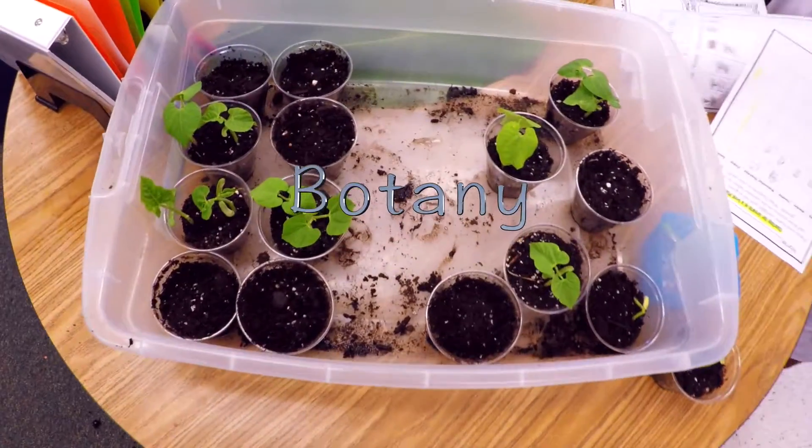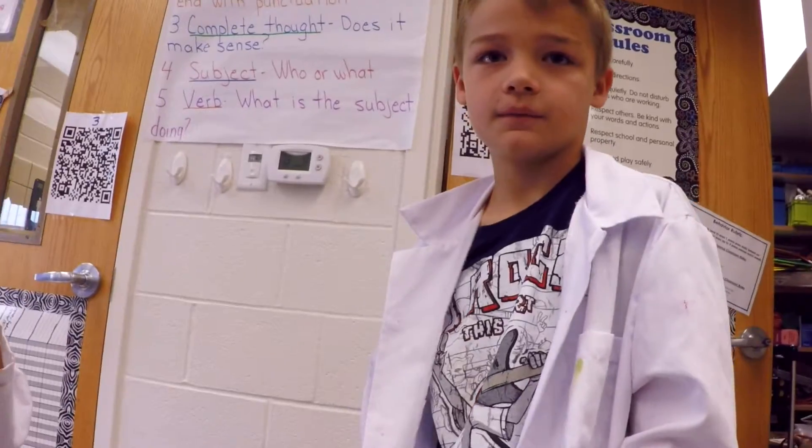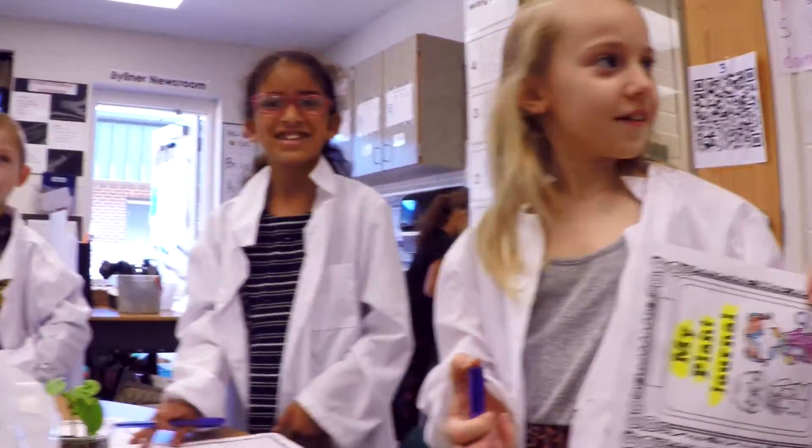We've been watching our plants grow. No, they're not growing like moving. What's this job called? Botanist. Botanist.